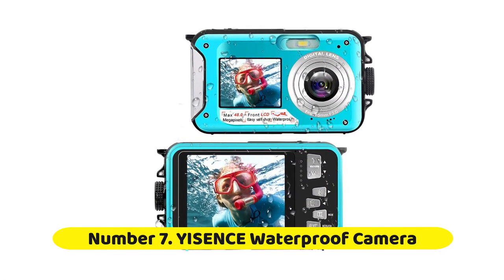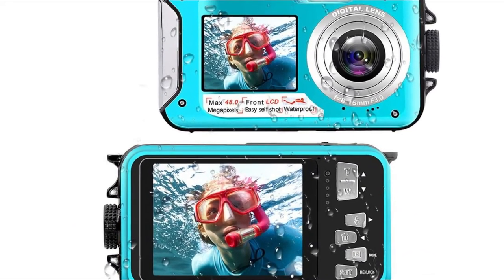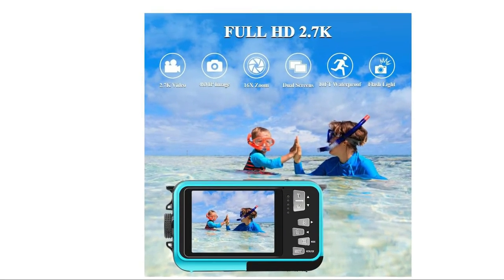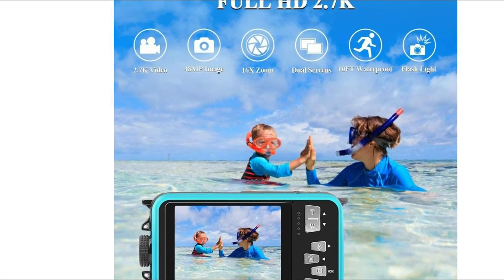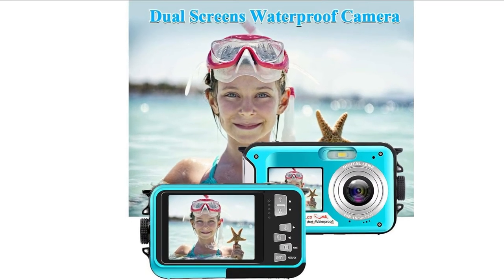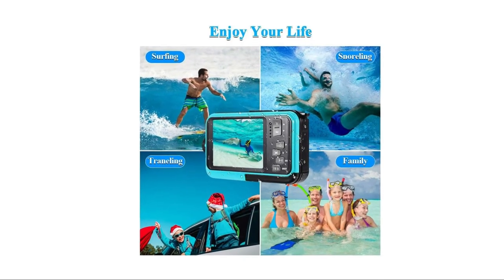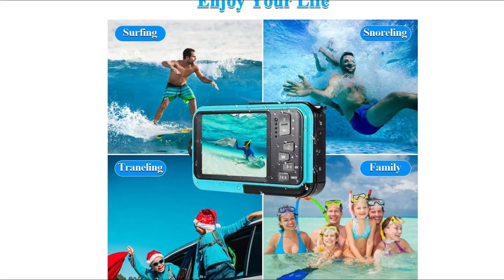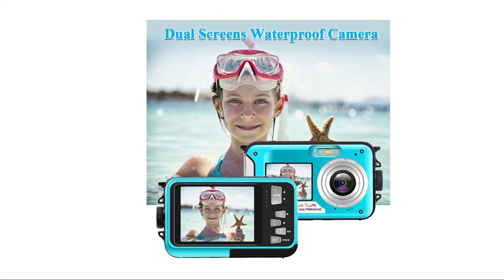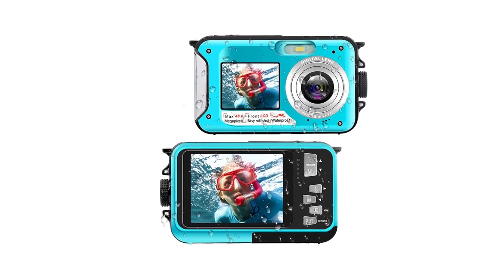Number 7: Yusense Waterproof Digital Camera. The Yusense Digital Camera is an affordable underwater camera for beginners or hobbyists. It is the best digital camera with dual screens that you can use for underwater photography. This camera can shoot videos at up to 2.7K at 20 frames per second, and outputs images at 48 megapixels resolution. This waterproof camera can go underwater 10 feet for about 1 hour, and does a good job at snorkeling, surfing, and tumbling through the waves. It's also suitable for the pool, lakes, and family gatherings.